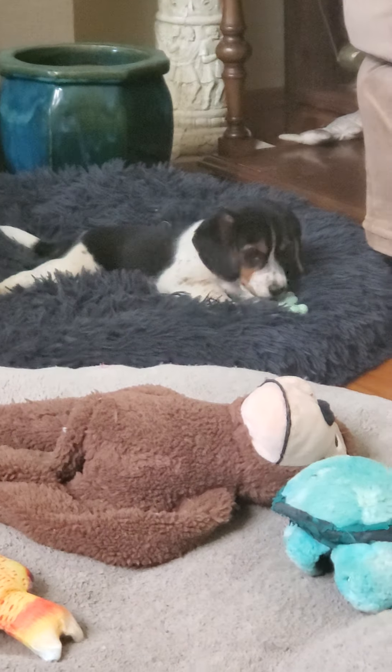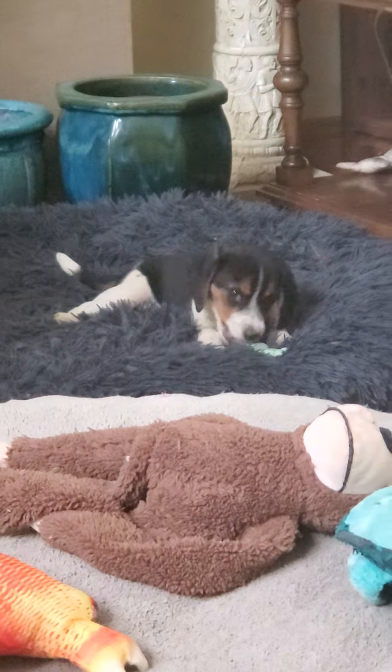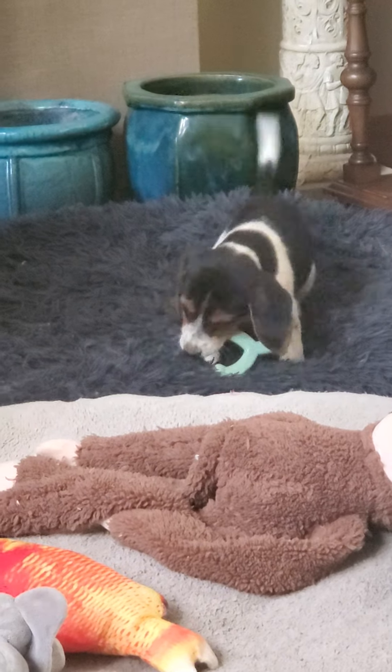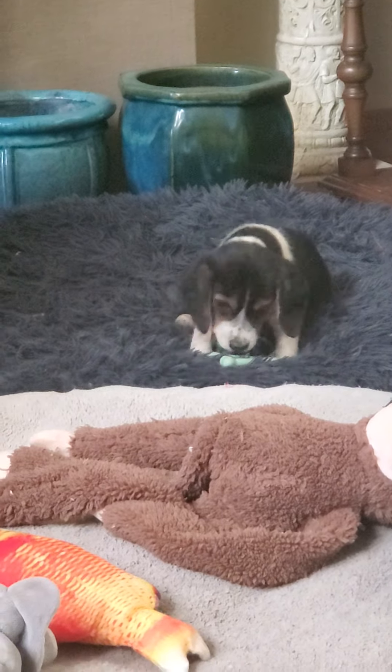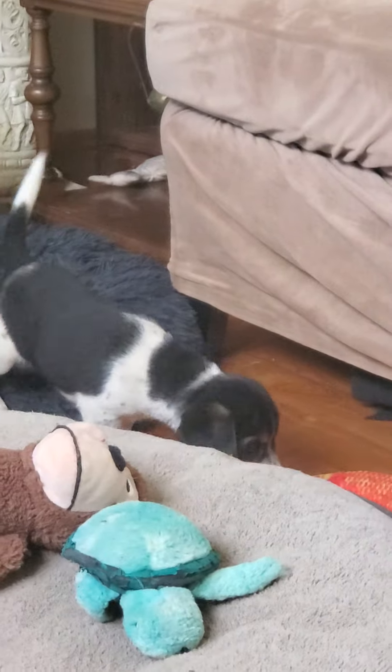Very cute babies. Mommy and Daddy are pretty tiny, so it'll be interesting to see what size they end up being. I imagine probably 15, 16 pounds for these little girls.